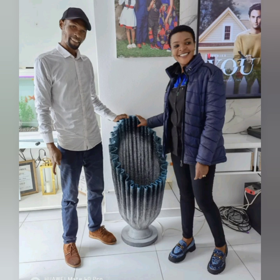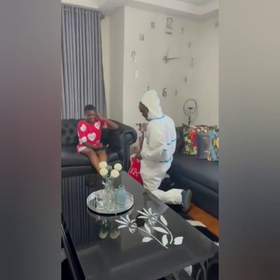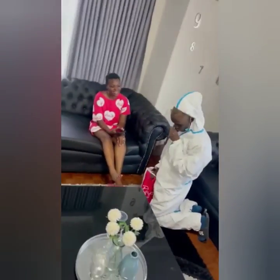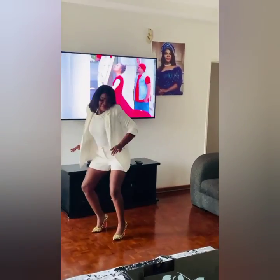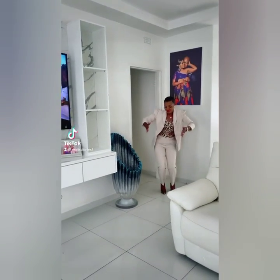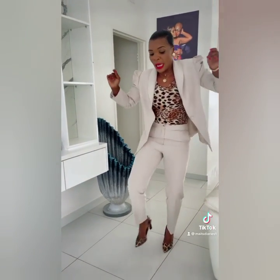Moving along, we get into her sitting room, and this is one room in her house that she has always shown and shared with the public. We can tell that the sitting room has gone through three phases of renovations. The first phase is when the sitting room had brown floors and black leather couches, the second phase is when it had brown floors and gray leather couches, and currently it now has white tiled floors as well as white leather couches.